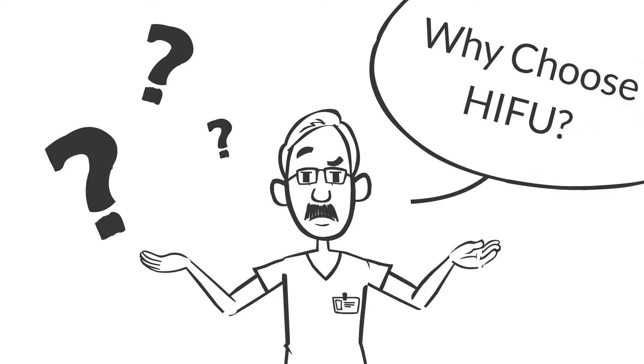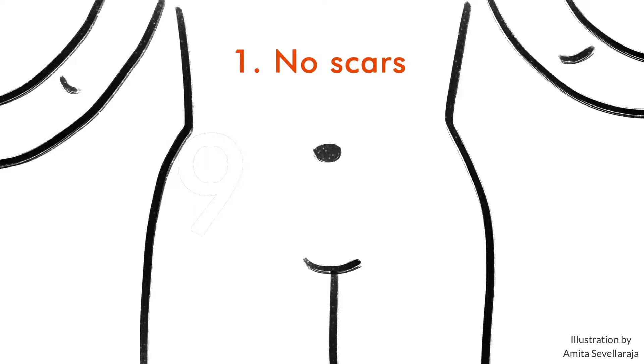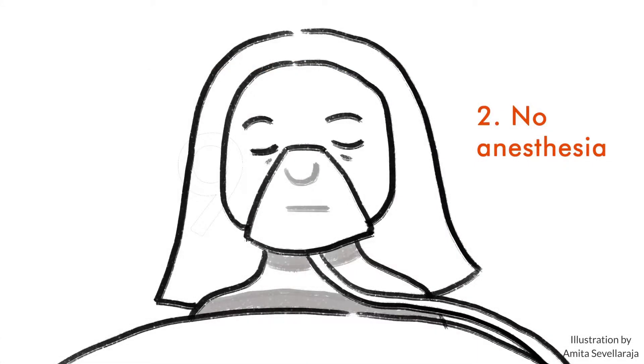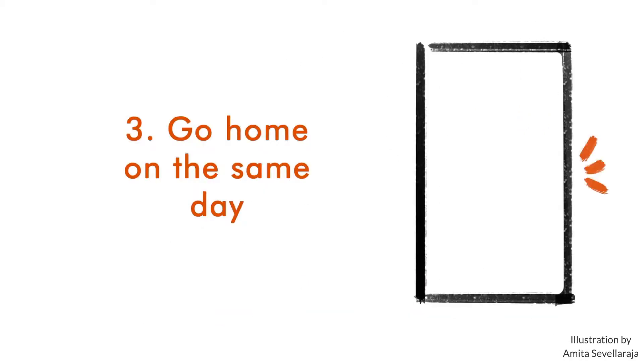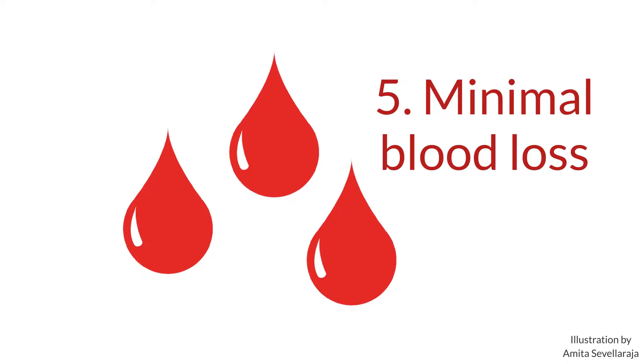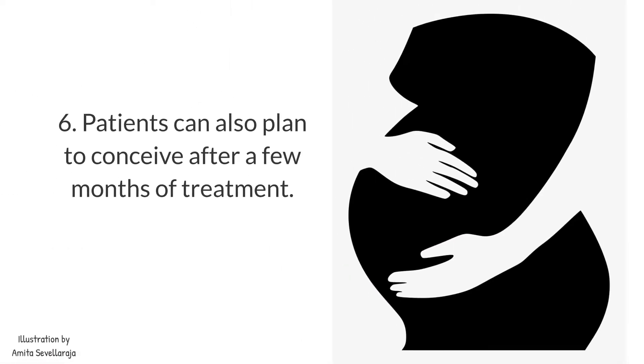Why choose HIFU? There are many advantages of HIFU. It is a procedure performed with no scars in the abdomen. It does not require general anesthesia and is done under light sedation. It does not require admission and patients can go home the same day. It has a quick recovery and minimal discomfort, and there is minimal blood loss. Patients can also plan to conceive after a few months of treatment.